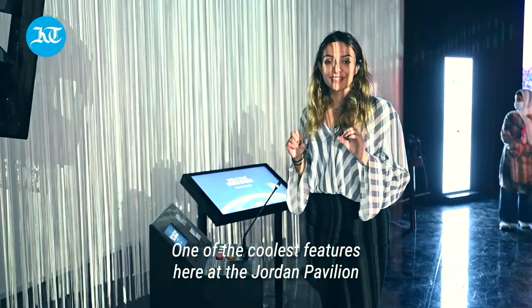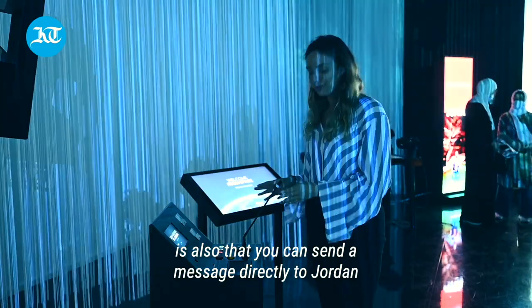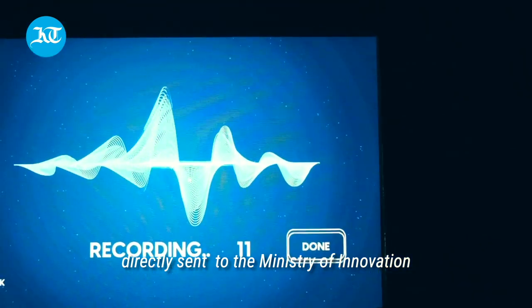One of the coolest features here at the Jordan Pavilion is that you can send a message directly to Jordan. You get to record right here on the mic and it gets transmitted directly — that little voice is sent straight to the Ministry of Innovation.